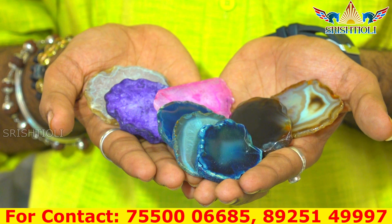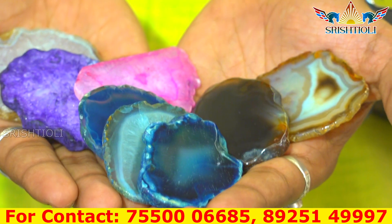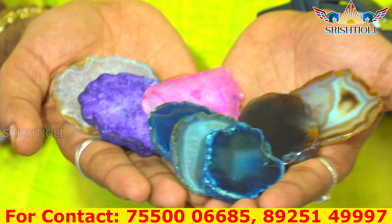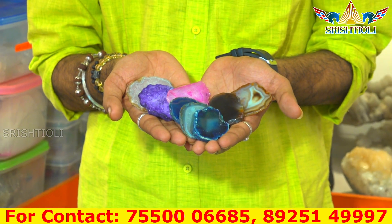If you get the stone, you can use the stone directly. There will be a stone in the hole. When you get the stone, you can then use the stone directly.